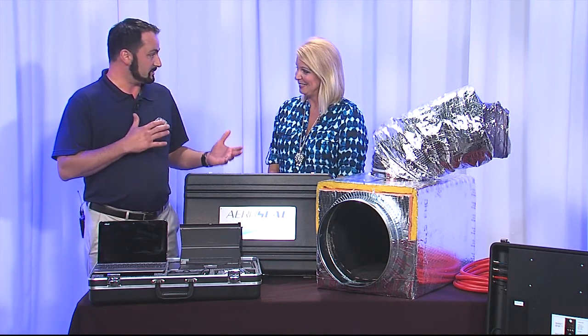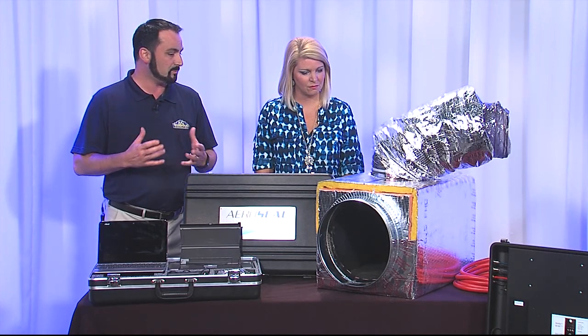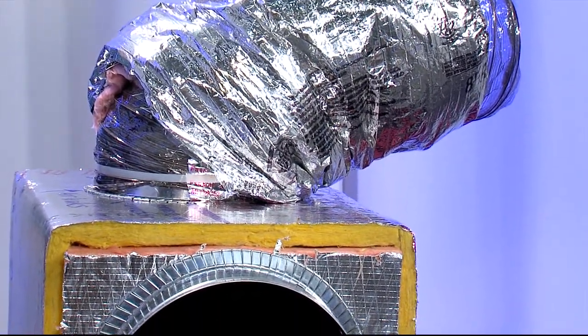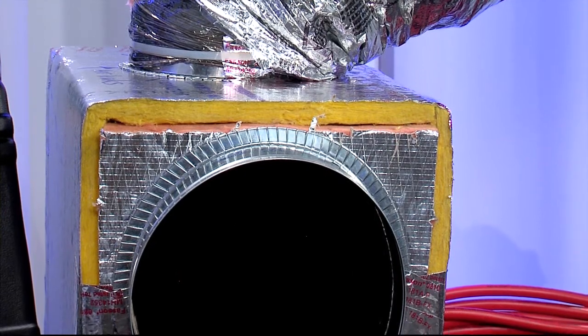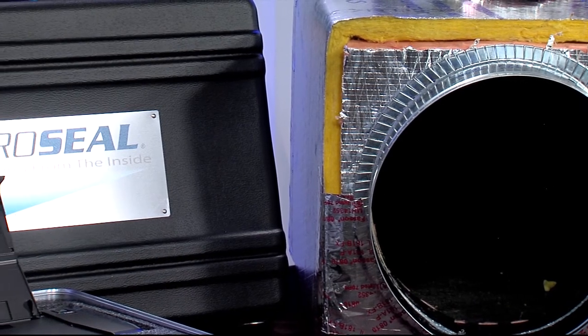Basically, a lot of homes — whether new or older — have a lot of leaks in the duct system. This can be due to installation of the ductwork when it was new, or over time from tape releasing in the hot attic environment. You can get leaks at your collars or joints, and homeowners typically have somewhere between 30% and 40% of lost airflow in their heating and cooling. Previously, the only option was full replacement, which costs thousands and thousands of dollars. AeroSeal gives homeowners the ability to seal the duct from the inside out, potentially saving thousands.